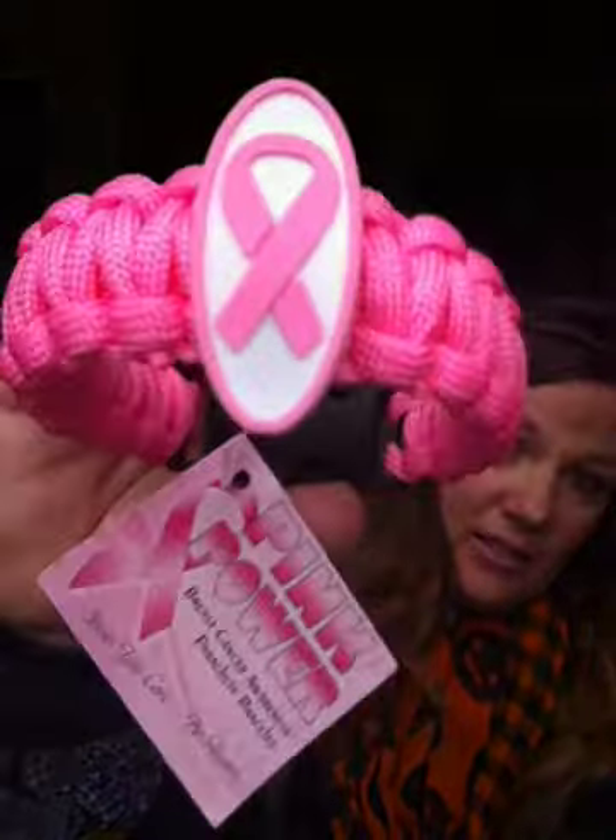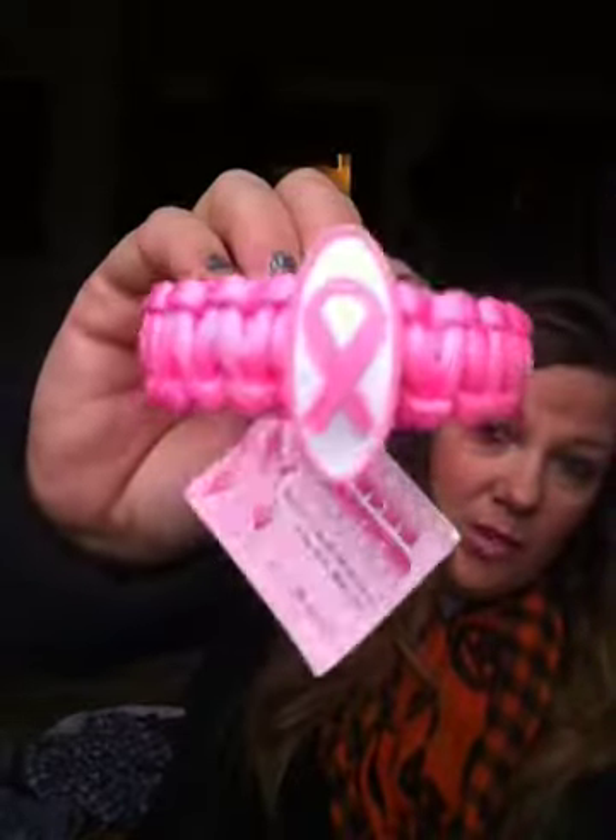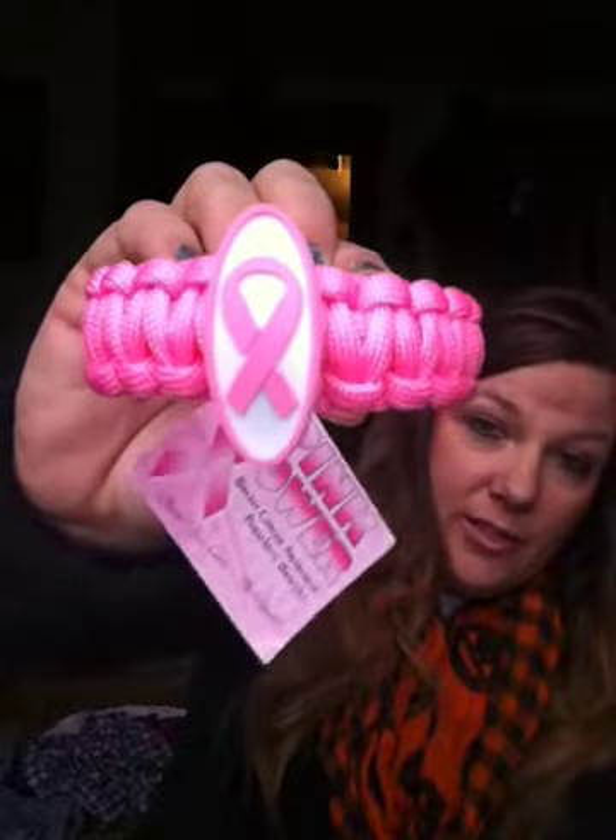I picked up three of the breast cancer awareness bracelets. I happened to find them, so I got one for my mom, one for me, and one for a friend.